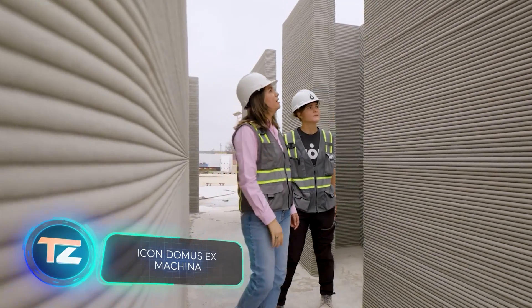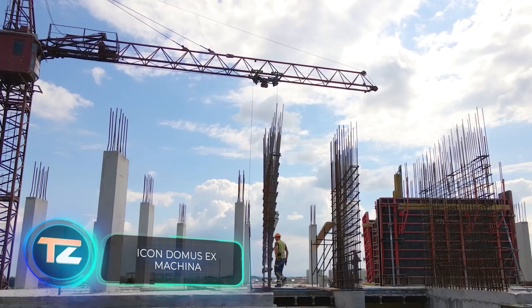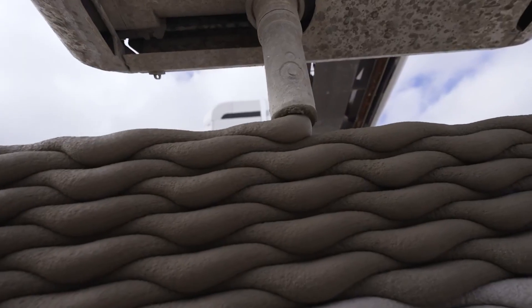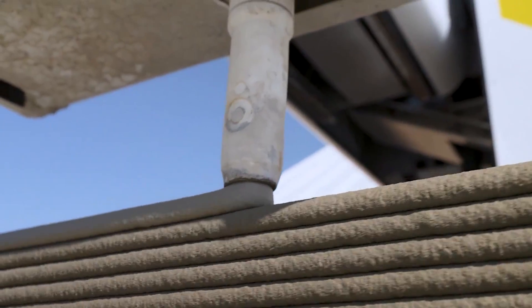The ICON team aims to make housing more affordable while maintaining quality and style. To achieve this, they've introduced Domus Ex Machina, a construction technology using artificial intelligence algorithms and 3D printing.